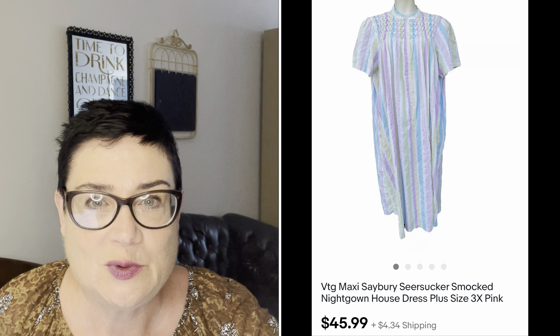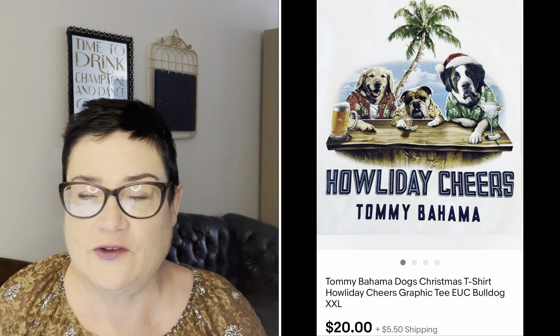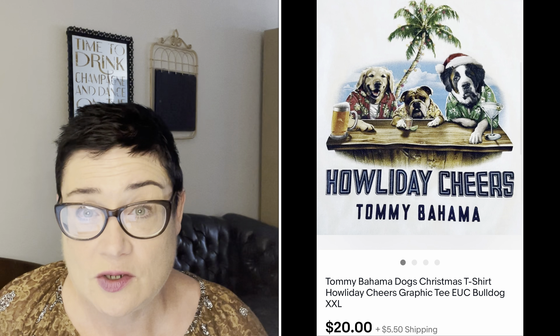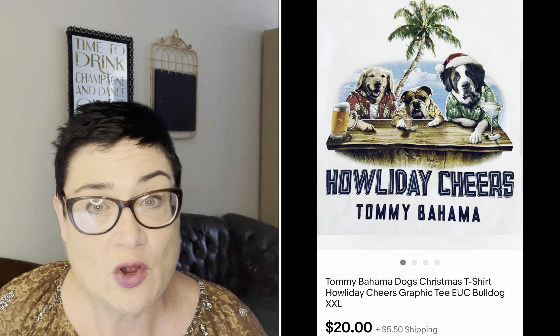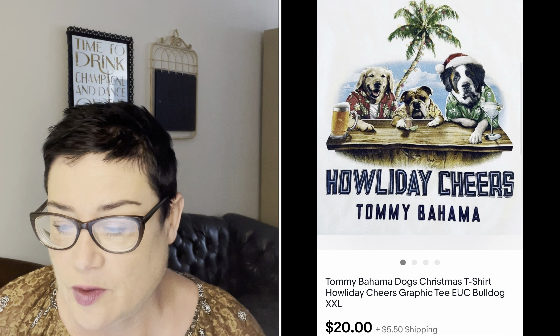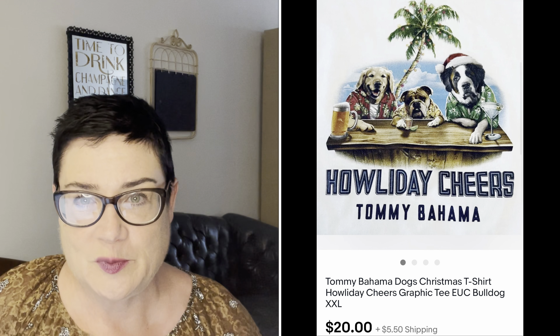Next, a Tommy Bahama t-shirt in brand new, never-worn condition — Tommy Bahama is one of those hit-or-miss brands; you don't pick up everything. It was just $1.99 and I sold it for $20 overnight. Even though it was a Christmas-themed tee — "Howlidays" with a bulldog graphic — it was an XXL graphic tee; buyer was all in for $25.50.